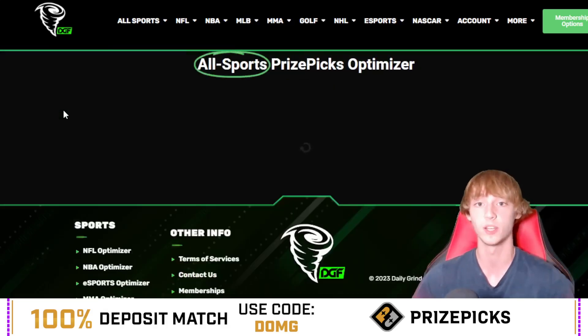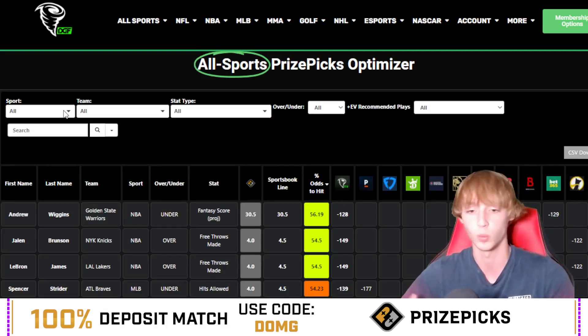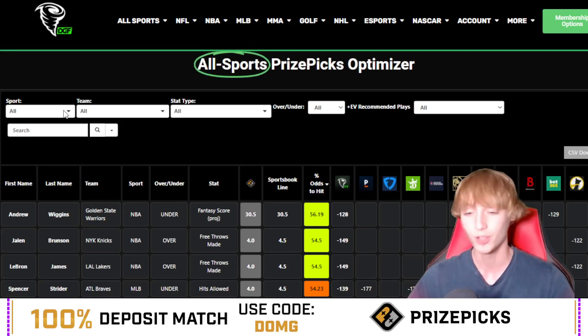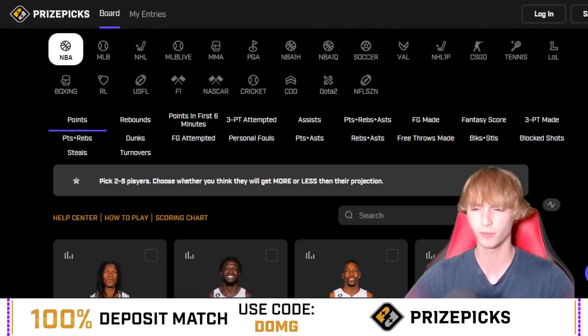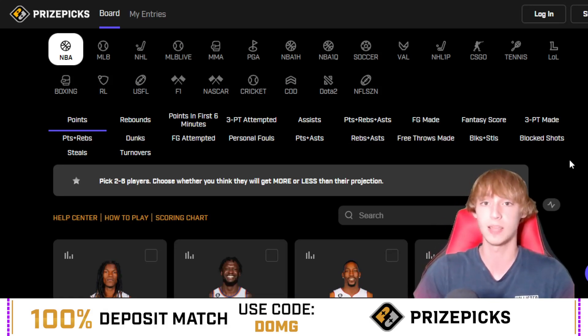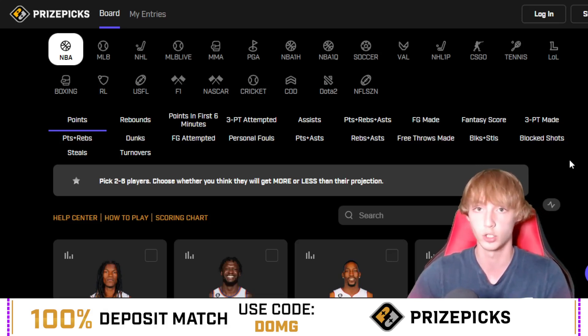Go give me a follow on Twitter — DOMG Props. If I go 0 for 2 in one of these videos, I usually do a $25 giveaway, so check that out on my Twitter. That's pretty much going to do it for today's video. Best of luck today — make sure you play responsibly and at your own risk, do your own research. My picks today: Dennis Schroeder over 17.5 fantasy score on top of Gabe Vincent over 20 PRA.